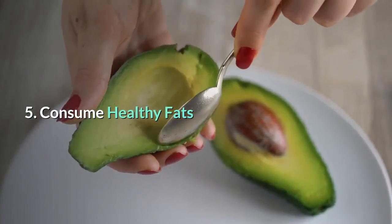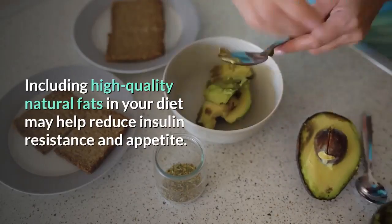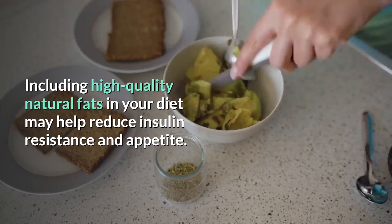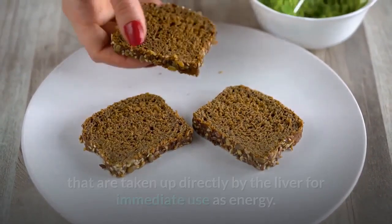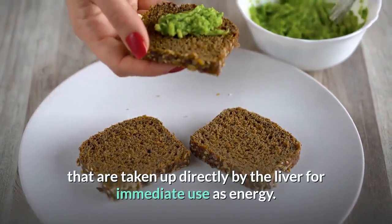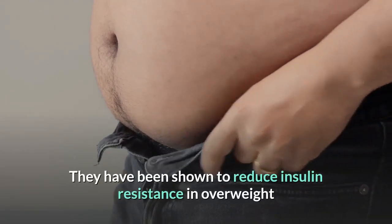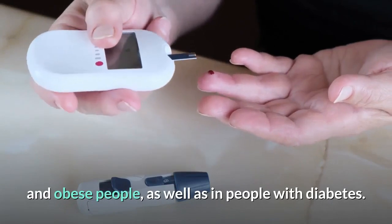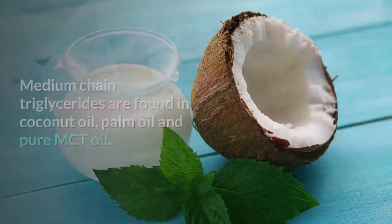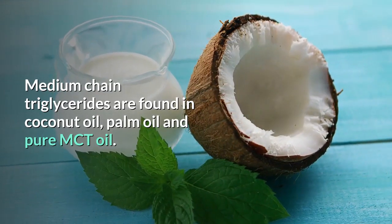Number five: consume healthy fats. Including high-quality natural fats in your diet may help reduce insulin resistance and appetite. Medium-chain triglycerides are unique fats that are taken up directly by the liver for immediate use as energy. They have been shown to reduce insulin resistance in overweight and obese people, as well as in people with diabetes. Medium-chain triglycerides are found in coconut oil, palm oil, and pure MCT oil.